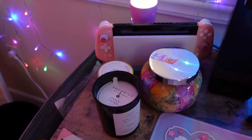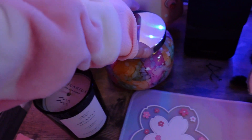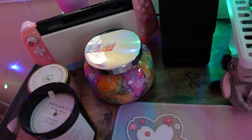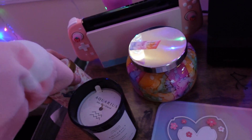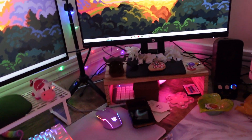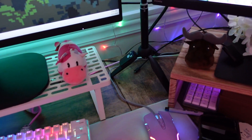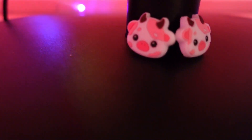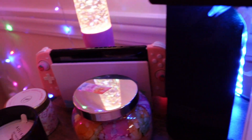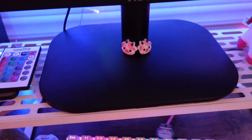I have my Switch here and some candles. This one I just got today — my friend gave it to me for my birthday. And then I have this candle I got for Christmas, and then this one's from Target. I have some little plushies from my Story of Seasons games. I have Strawberry Cow thumb grips for my Switch right there. Right now I have the strawberry ones on, but I did want to use them — I'm scared to lose them.